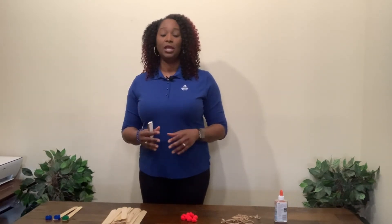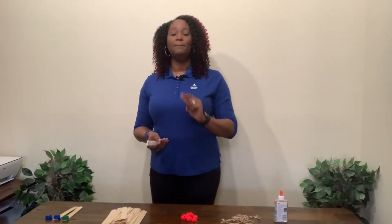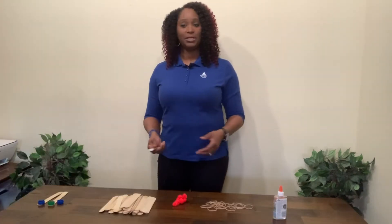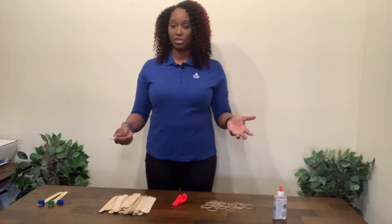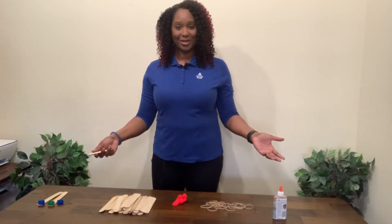There are many ways to classify the transformation of energy, but one most basic is potential, which is stored energy, versus kinetic, which is energy in motion. Today, to help demonstrate how potential or stored energy can be transformed into kinetic energy, we're going to construct catapults.